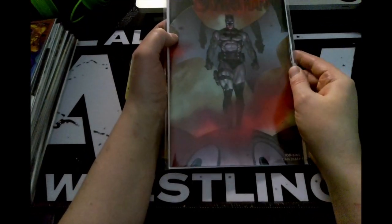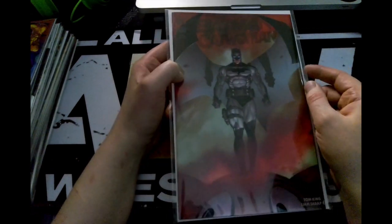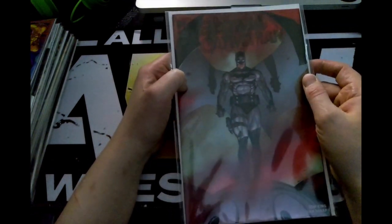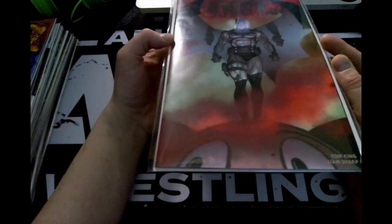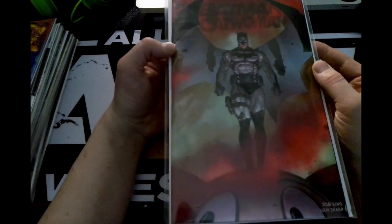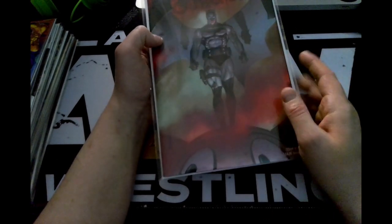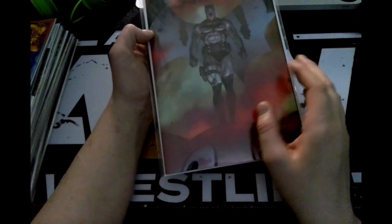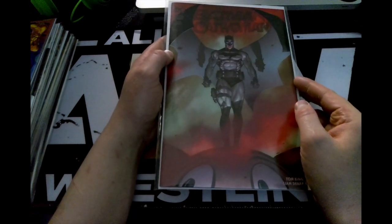Next up, I'm really enjoying this line and I am loving this cover — it would make a perfect poster. This is Batman/Catwoman issue eight. That is pretty sweet. It would be great to see Catwoman more prominently, but this is still a really neat cover.